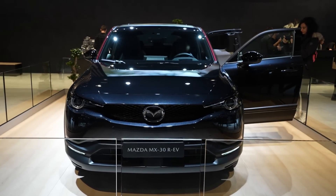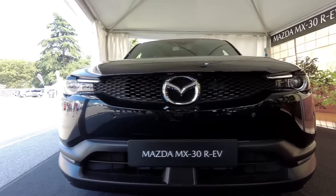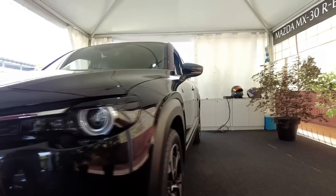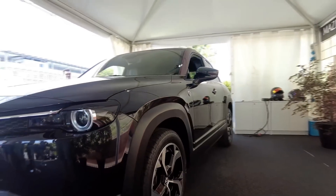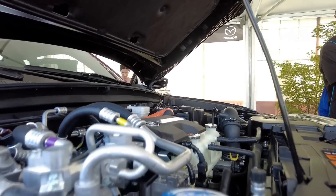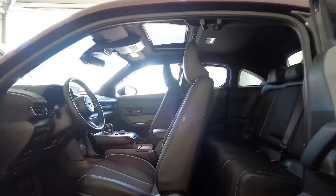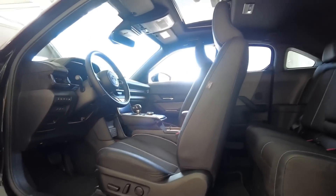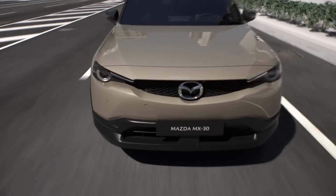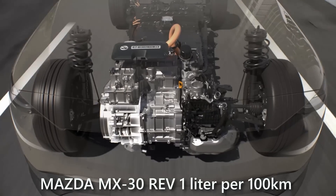This layout has no adverse effect on the system's design or interior space, maintaining the benefits of the fully electric version. You can use this car as an electric vehicle with a range of about 85 kilometers on a single charge, sufficient for city driving. Additionally, the incredibly compact and lightweight rotary engine generator can kick in as needed. The company claims that long-distance fuel consumption will be just one liter per 100 kilometers.